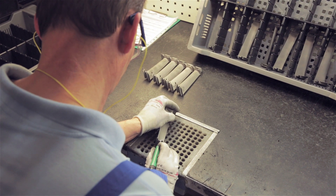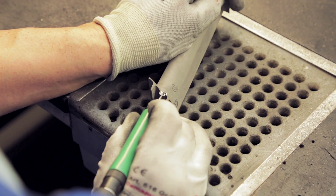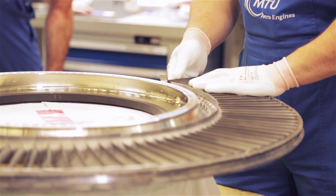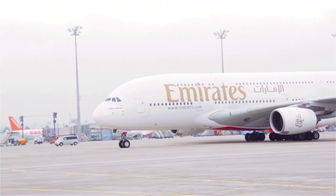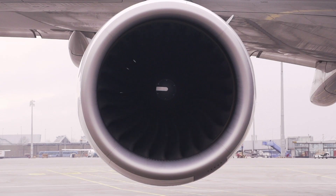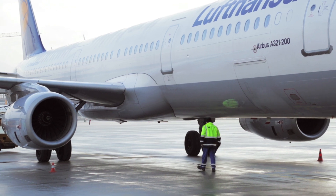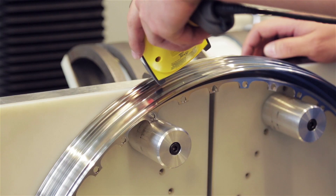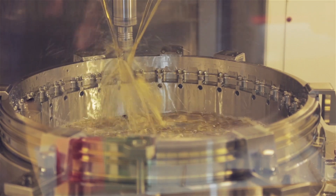MTU's Polish affiliate primarily produces turbine airfoils. You can see them here being mounted to the rotor. They're installed in various engines, such as the GP7000 for the Airbus A380, or the V2500, the propulsion system for a range of short and medium-haul aircraft. Of course, the same advanced production machines and processes are used here as at all of MTU's locations.